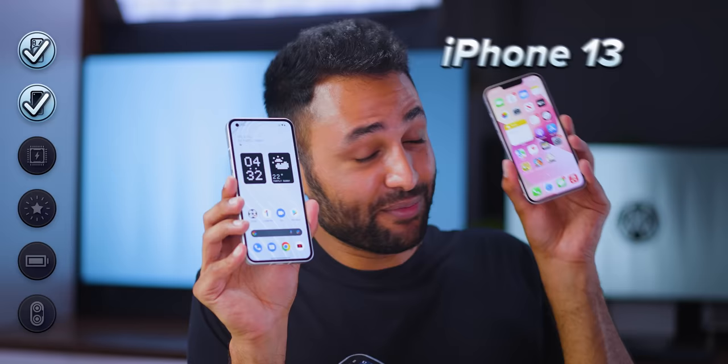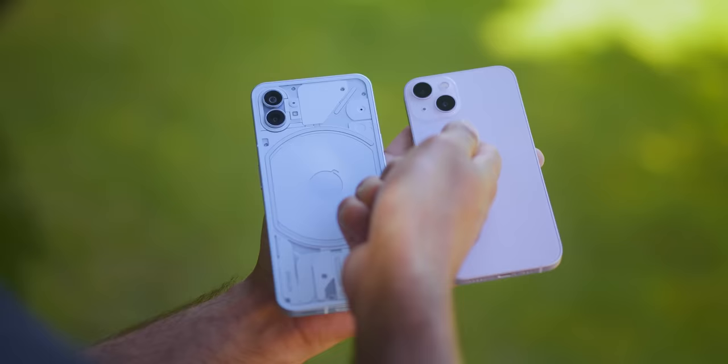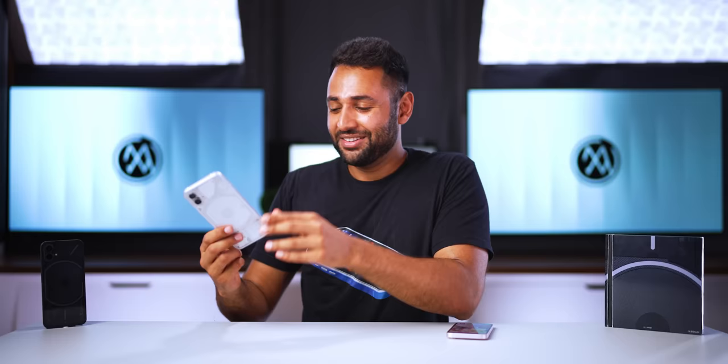Even next to the iPhone 13, which is twice the price, the Nothing genuinely holds its own. Its display is less bright, but it has twice the refresh rate. It uses slightly less high-end materials, but it's got so much more design flair. I actually handed this phone to a couple of people on my team and asked how much they thought it costs. One guy said £800, one guy said £9.50. And I could kind of see where they're both coming from.